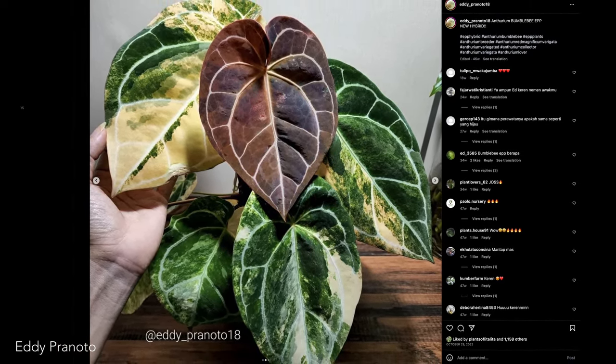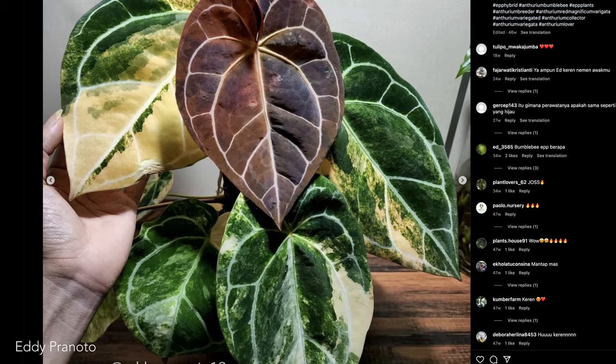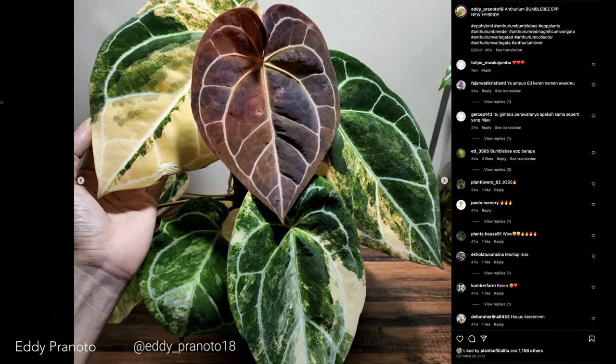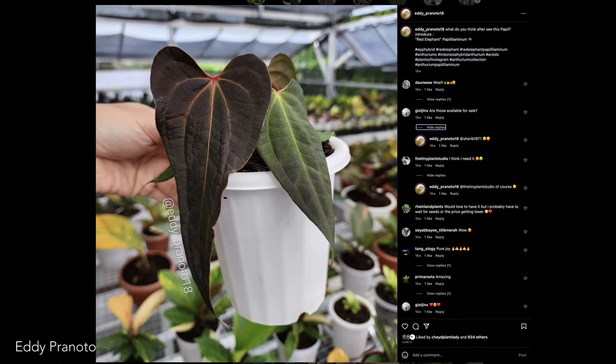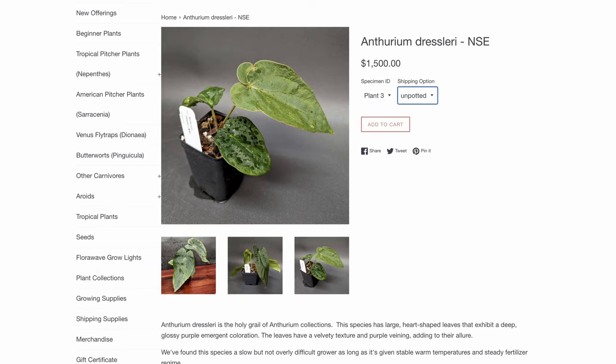Eddie has produced some of the most impressive variegated anthuriums, like this variegated magnificum hybrid he's calling bumblebee. If creme brulee bothered you, buckle up — this plant would likely sell for tens of thousands of dollars. Eddie also hybridizes heavily with the popular anthurium pap, a plant with a drama-filled past that went through a huge popularity bubble a couple years back, just like Dresslaria is going through now.